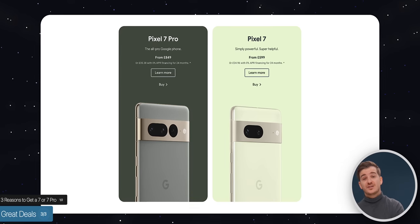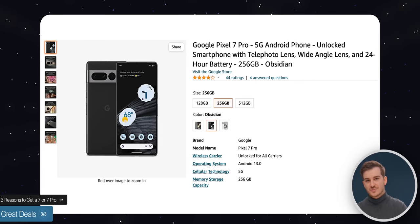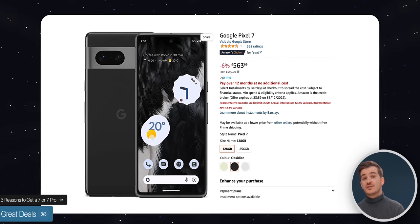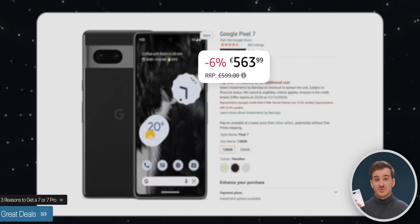The third reason to get a Pixel 7 or 7 Pro right now is that you'll have some great deals for the holidays at an even lower price. Amazon always has plenty of offers. For example, in the UK you can get a Pixel 7 for £563 compared to the normal price of £600. So do keep an eye out for holiday deals — you'll see some great offers on both of these phones.